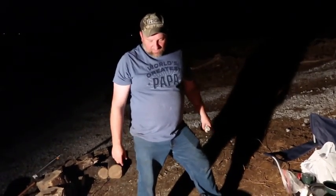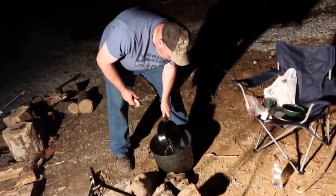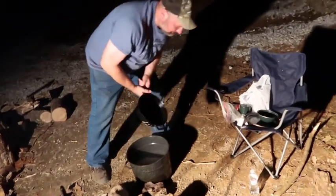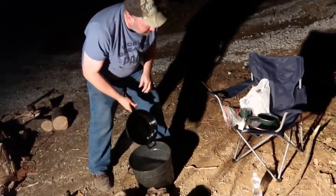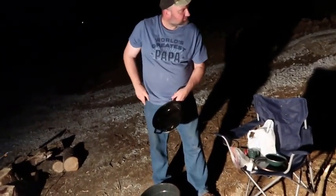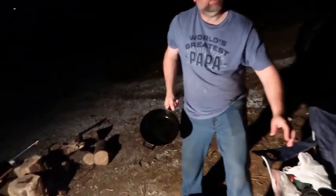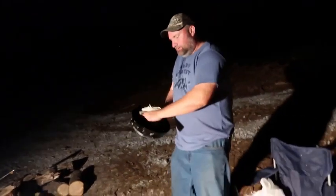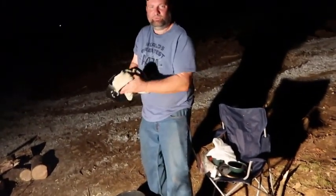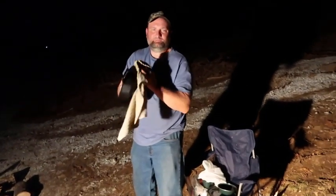I'm gonna bring y'all along tonight and show y'all what we are cooking for supper here. Things are a little bit different working out here on a raw piece of property.